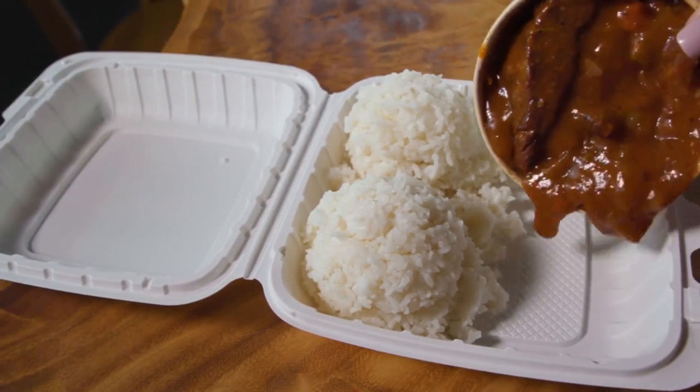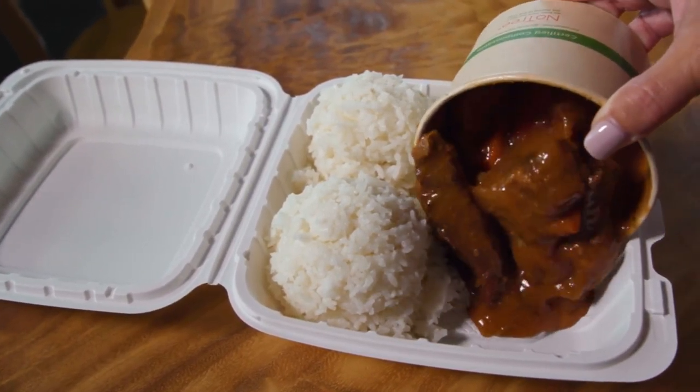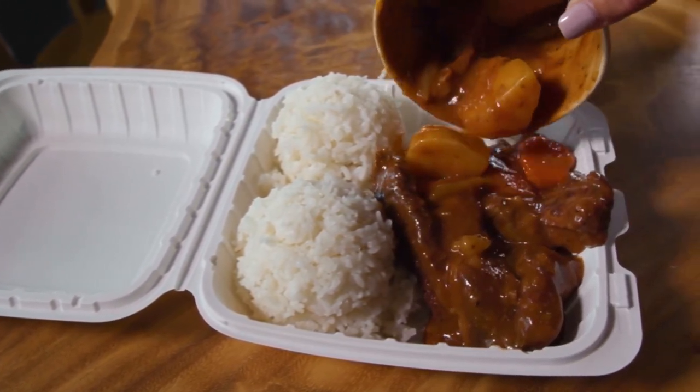And obviously when you're here you've got to get some beef stew, right? That's probably one of our most popular dishes — beef stew with the mac salad.